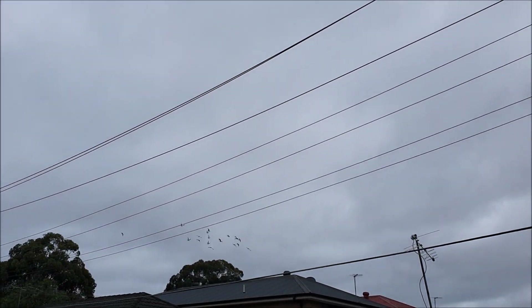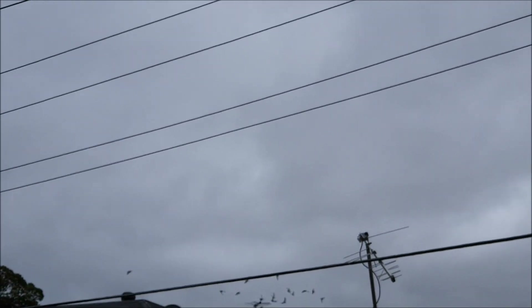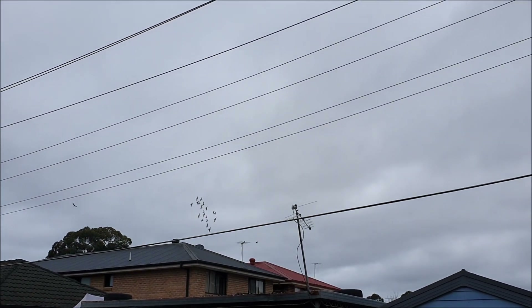I get stressed every time they fly through those wires. Unfortunately last week we did actually lose one of the young birds to a collision with this wire, which was very upsetting.